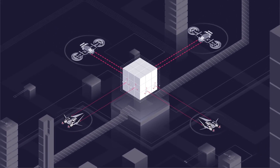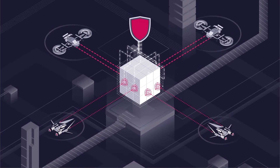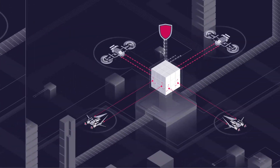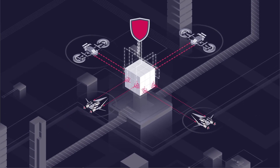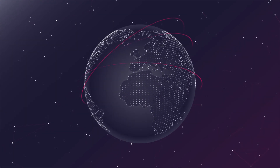As technology advances, hackers are continuously evolving their methods. And yet, due to traditional penetration testing and pay-per-bug pricing models, strong penetration testing solutions have remained unattainable for SMEs, leaving them highly vulnerable. The time has come for that to change.